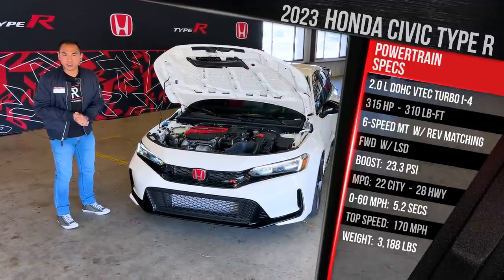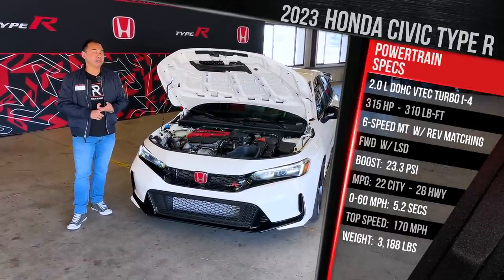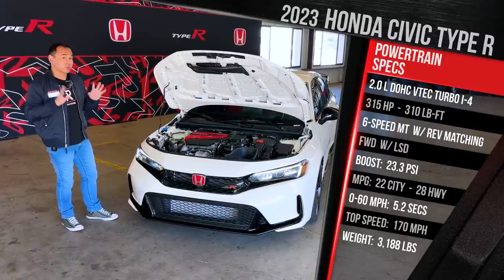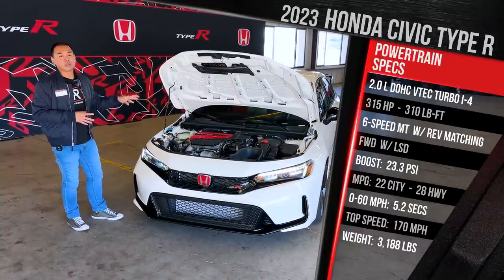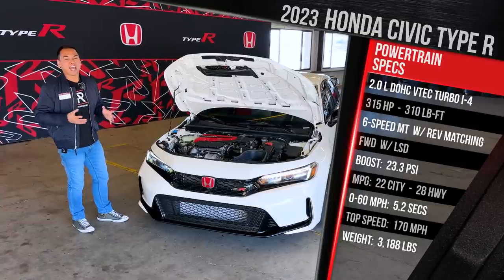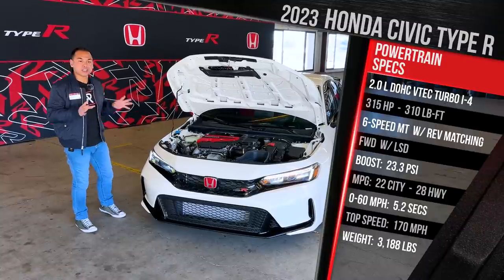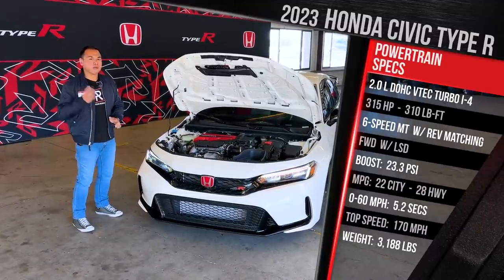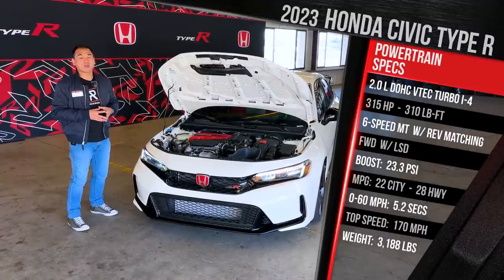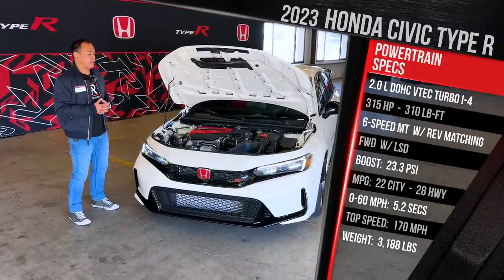Fuel economy is rated at 22 in the city, 28 on the highway. Type Rs remain front-wheel drive with a mechanical limited slip differential. You also have the dual-axis McPherson strut suspension, which helps to mitigate torque steer. There's still just one transmission option — a save-the-manual-only six-speed with active rev matching, which Honda has improved this year. It shifts like butter. Honda doesn't quote a 0-60 performance, but we brought our equipment to see what we can get. The car has a top speed of around 170 miles an hour, and the Type R weighs in at just over 3,100 pounds — about 200 pounds heavier versus the regular hatchback.